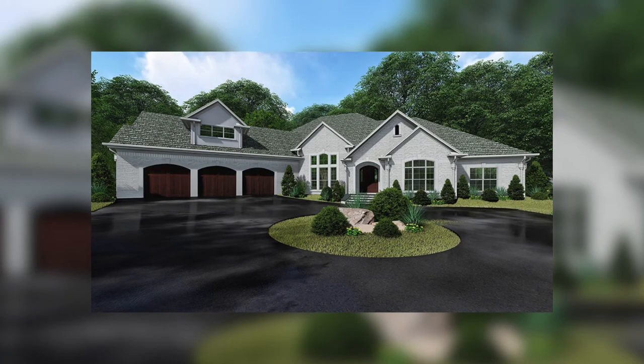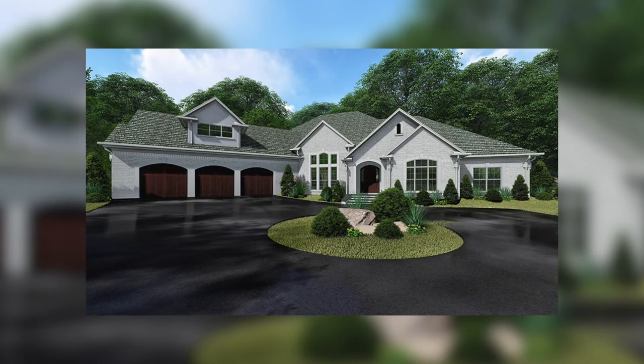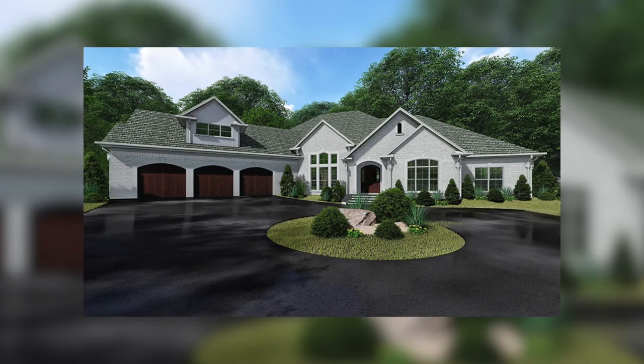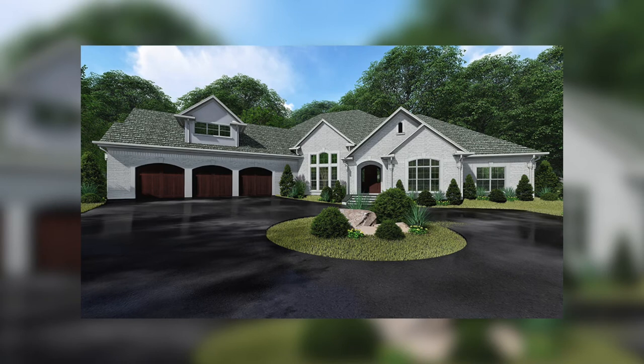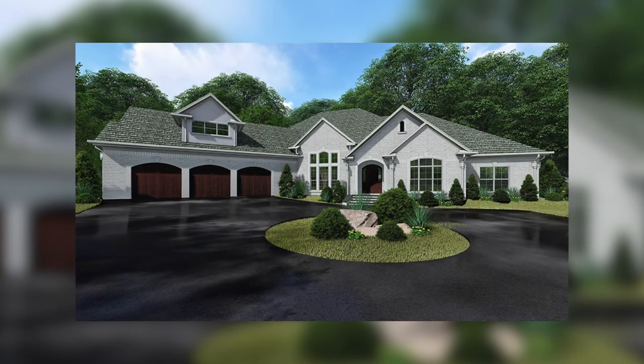What's going on guys? Taylor Nelson here with Nelson Design Group, and thank you for joining me for another Home Plan at a Glance. Today I'm going to show you a few of my favorite things when it comes to this amazing European style house plan.